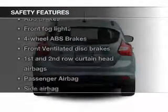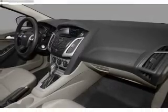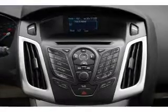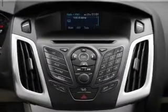Safety was made a priority with these features: fog lights, curtain head airbags, side airbags, independent suspension, brake assist, traction control — great quality at a great price. Call or click to contact us today.